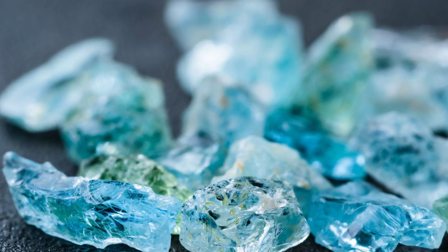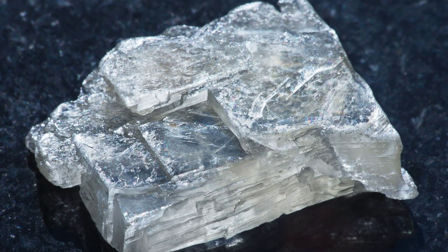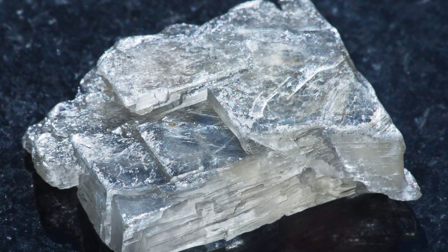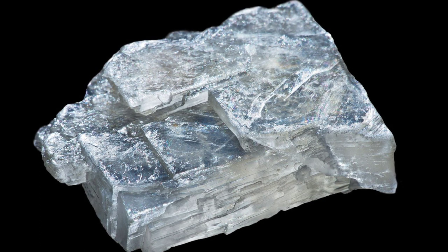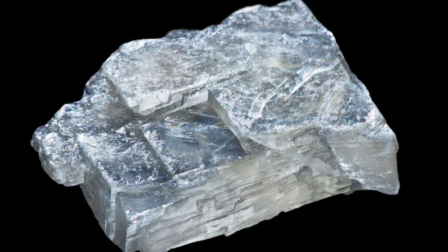Aquamarine also helps to bring about that important calm state. Argentinian blue calcite is very good for optimism, for memory, for learning, for ADHD, and for communication and expression. It's also good for the nerves and for nervousness. It helps to alleviate anxiety, stress, and fear.